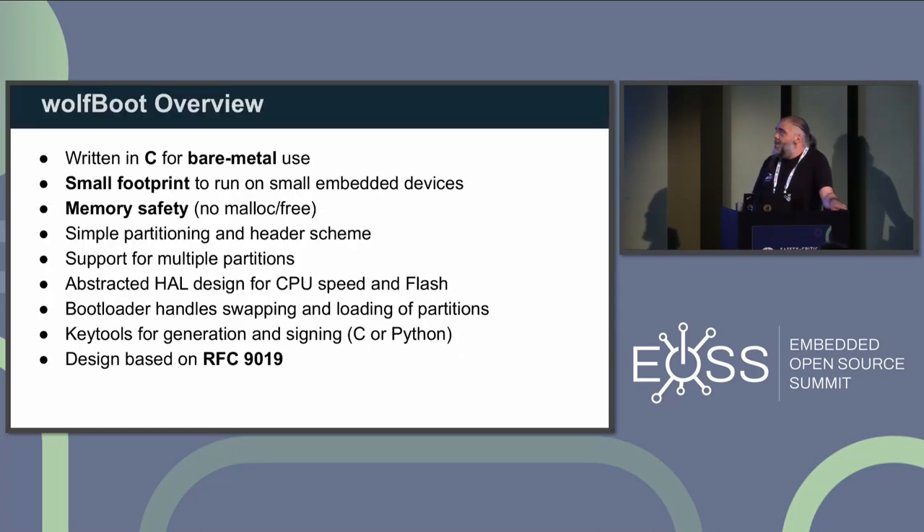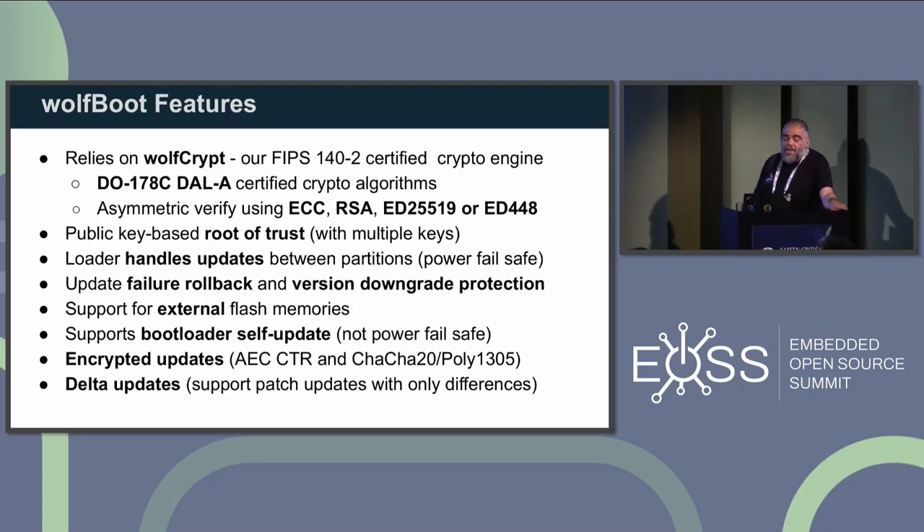That's where WolfBoot was born. It was written in C for bare metal use, has a small footprint — as small as 10 kilobytes — and must be memory safe, so malloc and free don't exist in the bootloader space. We have a simple partitioning scheme and a structured HAL, making it very portable with just six functions to port to your target. We already support tens of targets. The design is based on the RFC standard. At wolfSSL, we don't invent our own specifications — we implement what's specified in standards, as we do for TLS and all cryptography modules.